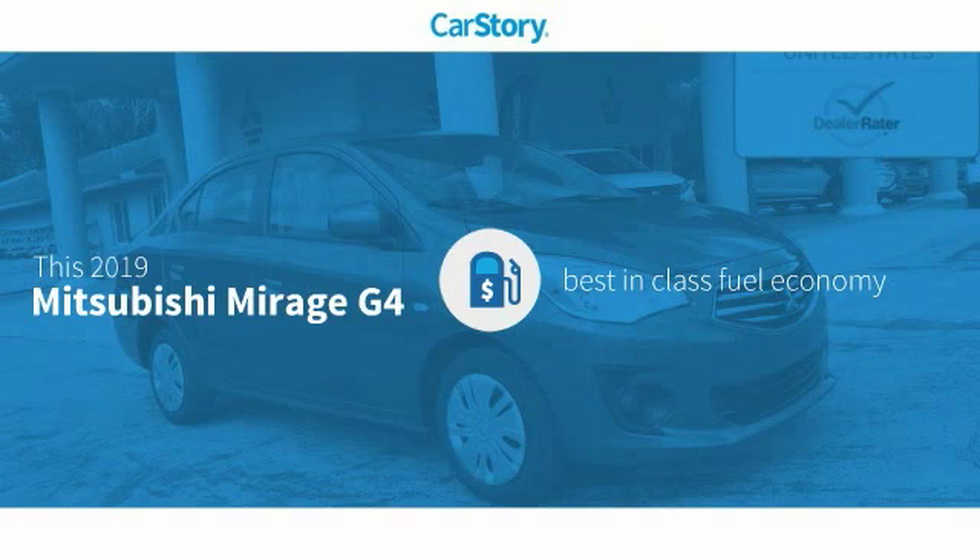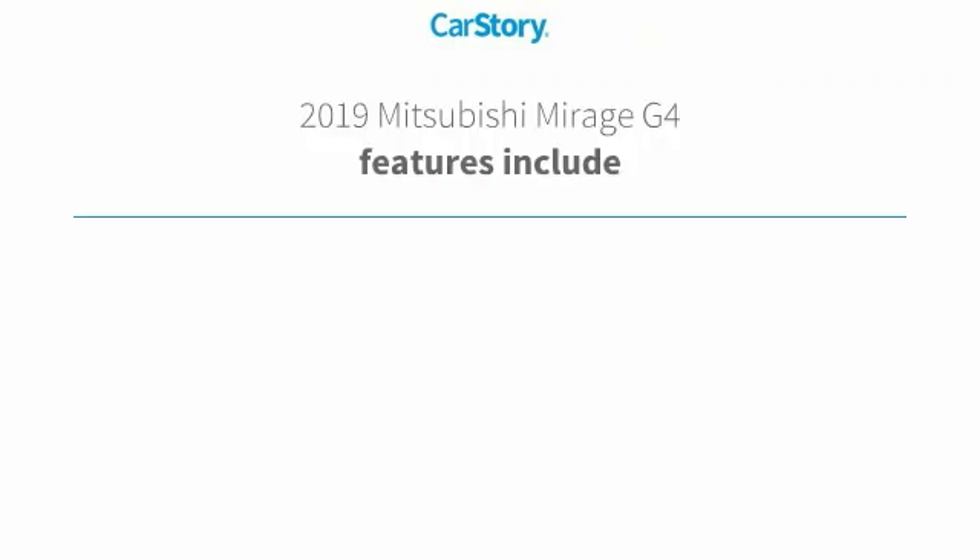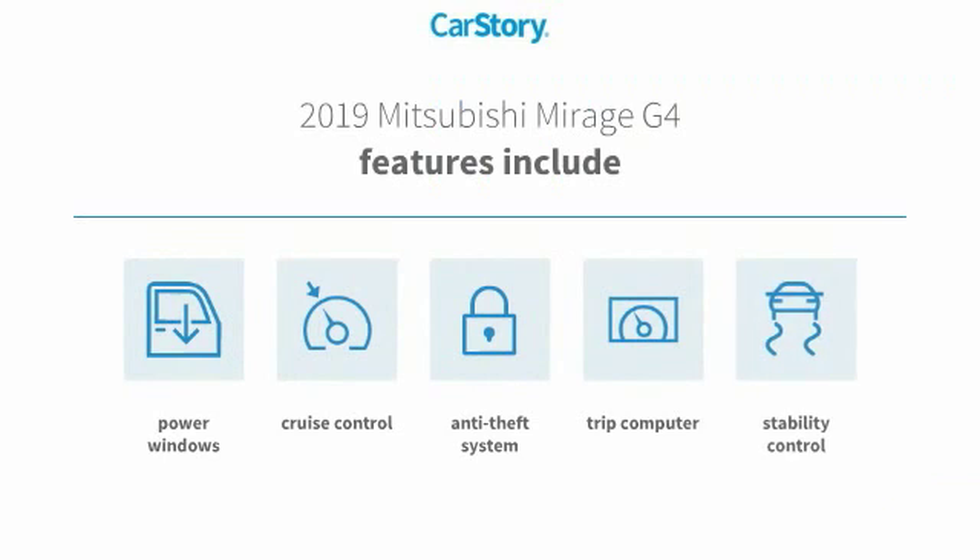This vehicle has best-in-class fuel economy. Features also include stability control, anti-theft security system, cruise control, trip computer, and power windows.